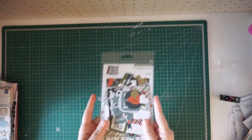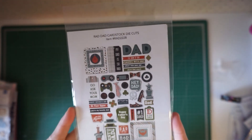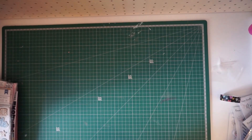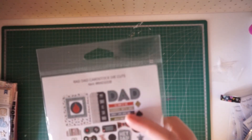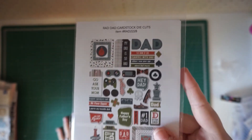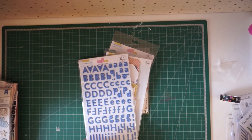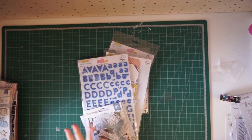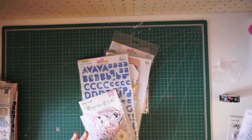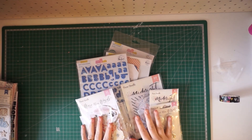This is the pack that goes with the Rad Dad collection — look at all the old game controllers, so cute. And right there it says 'Gaming with Dad' — I know I'm going to use that right off the bat. So yeah, those are all my goodies. Everything was from Scrapbook.com, A Cherry On Top, and Cocoa Vanilla Studios. I hope you enjoyed my haul video — have a good day, bye!